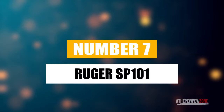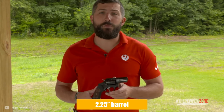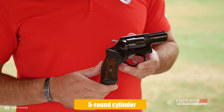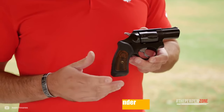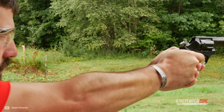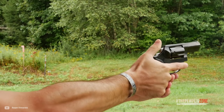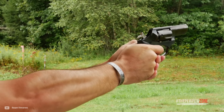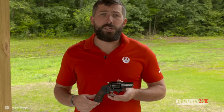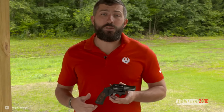The Ruger SP-101 features a 2.25-inch barrel with a 1-in-16 rate of twist. You get 5 rounds in the cylinder, an integral rear sight, and a black ramp front. The frame is a satin stainless steel finish and the grip is black rubber. If the rubber is not to your liking, Ruger made it possible to change it out to something more your style. You also get three moon clips to help with reloading.